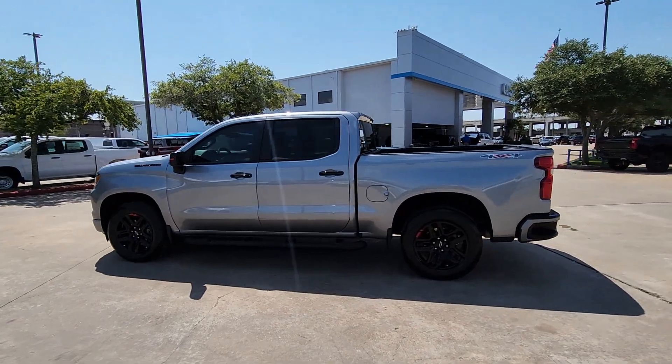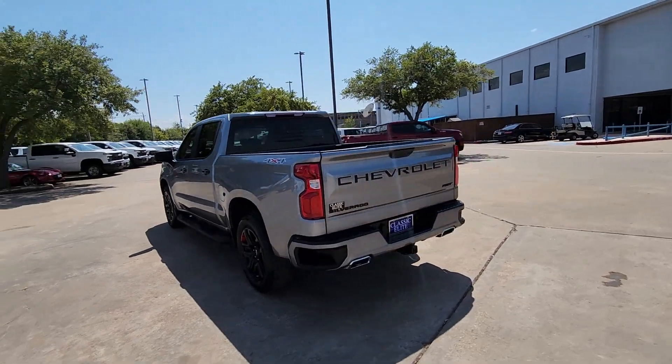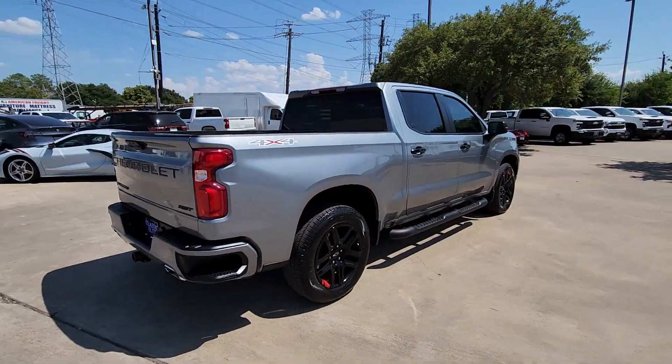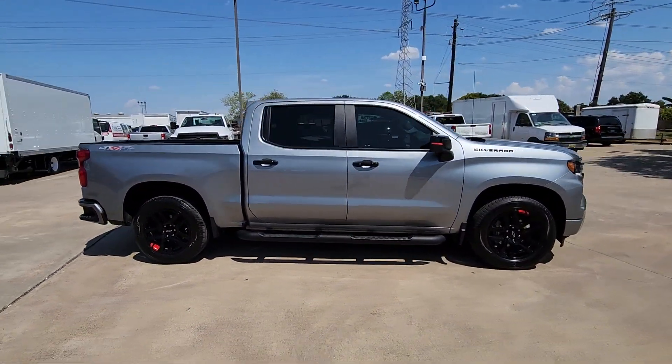Introducing the 2023 Chevrolet Silverado 1500. The Silverado 1500 is the full-size pickup that blends a spacious, quiet cabin, technology that keeps you connected, smooth handling, and the toughness you need for all your projects.